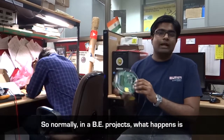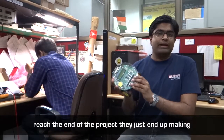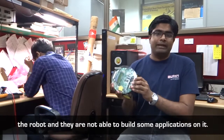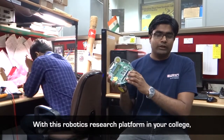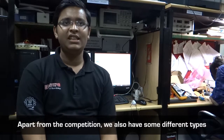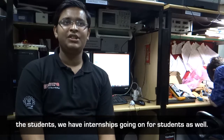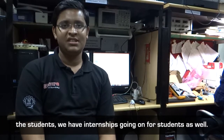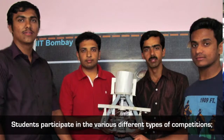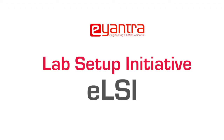Normally in BE projects, students are told to make a robot but by the time they reach the end of the project they just end up making the robot and are not able to build some application on it. With this robotics research platform in your college you can make applications directly. Apart from the competition, E-Yantra also provides workshops to teachers and students, internships, and various types of competitions including the robotics competition and the ideas competition.